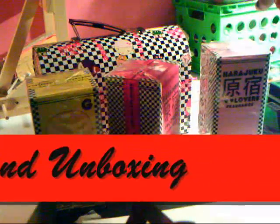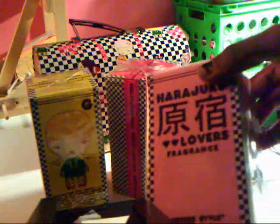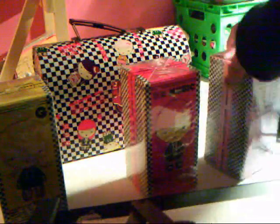These are my new Harajuku Lovers fragrances. I just got them for my 16th birthday today, November 2nd. And as you can see, I got them as a gift. I got all three of these.